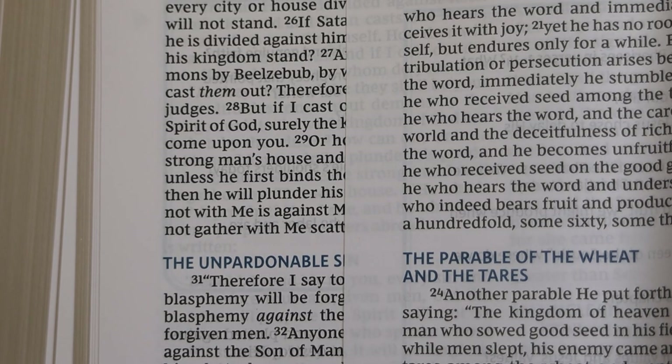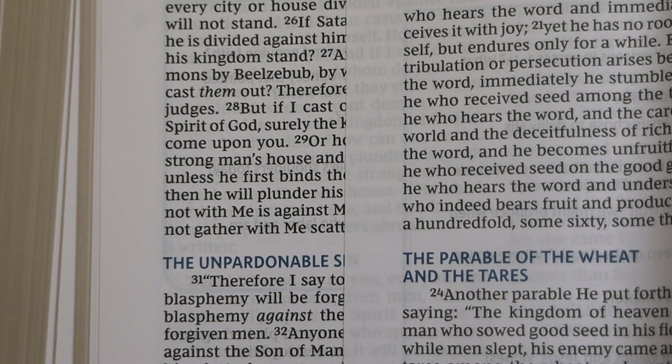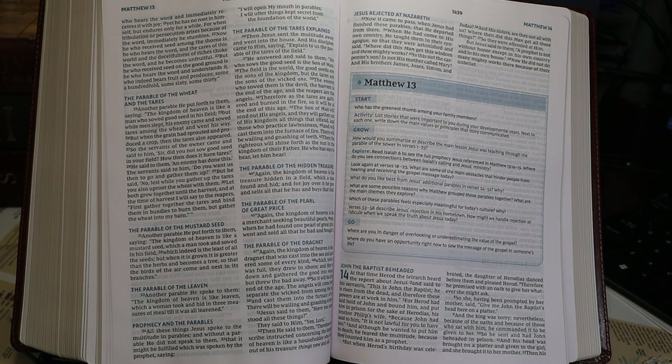There is some print non-uniformity or fading. Page 1436 on the left is a bit darker than page 1438 on the right, though 1438 is perfectly readable. There are no cross-references and no page-bottom notes in this Bible.